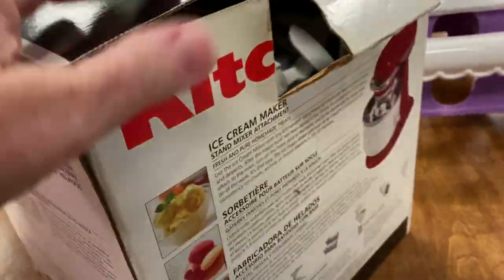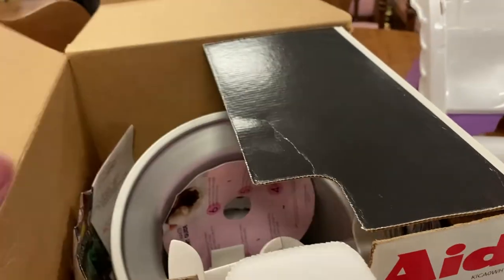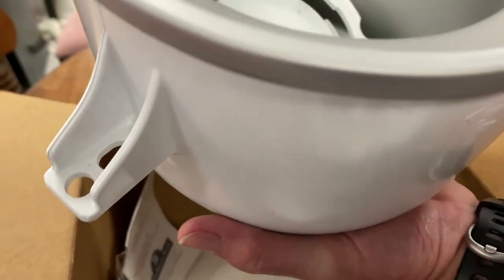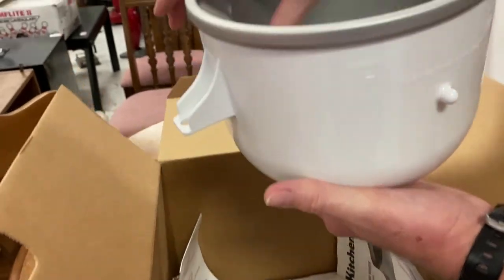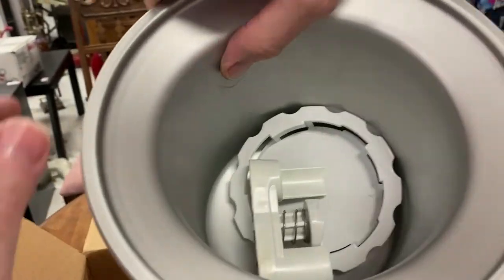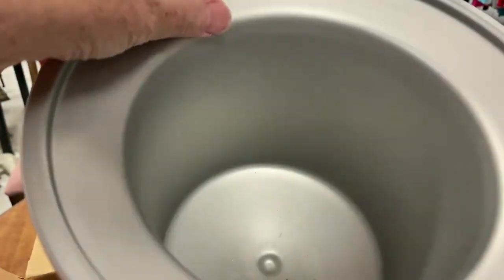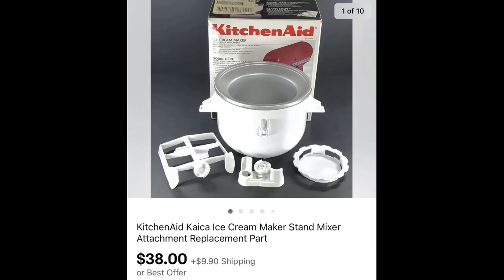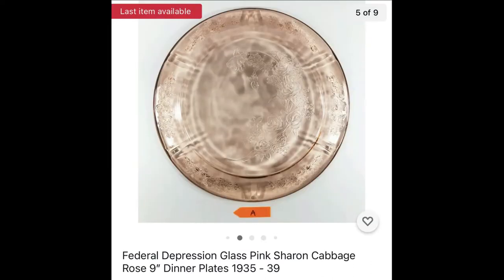Mark and I were on our way to checkout at Goodwill when I spotted a KitchenAid ice cream maker stand mixer attachment. We took a look — it was $5.99. It's in a large box but I carry a tape measure and I knew I could fit it into a 12x12x12 double box, so we picked it up. It sold for $38 plus shipping, and it sold fast.